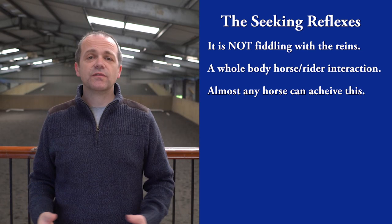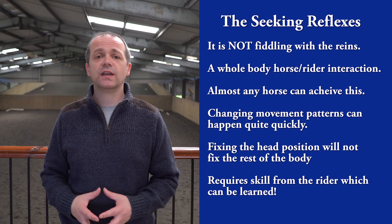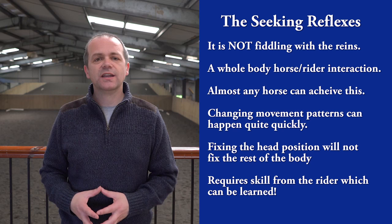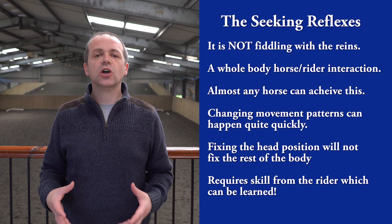On June 11th, my own coach Mary Wanless, author of the Ride with Your Mind books and DVD, is starting an online video training course — over five one-hour modules designed to explain what the seeking reflexes are, how you go about creating them, and what skills the rider needs to make this state happen. Not once will you find her talking about fiddling the horse's head into position. Instead, you'll learn practical techniques designed to get your body into a place of power and skill to influence the horse far more positively than before.